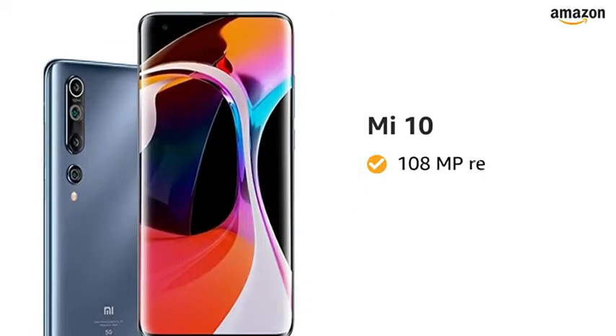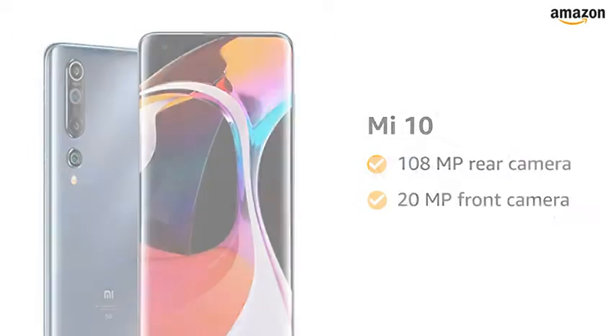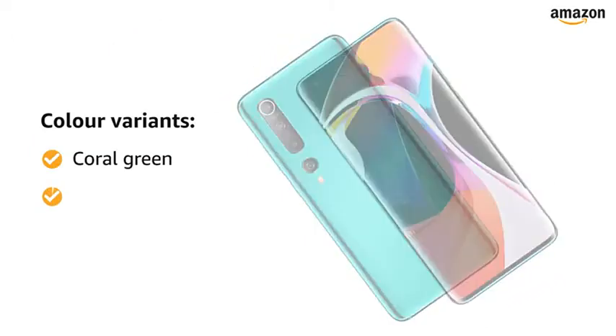Presenting Mi 10 with 108-megapixel rear camera and 20-megapixel front camera. This smartphone is available in two color variants: coral green and twilight gray.